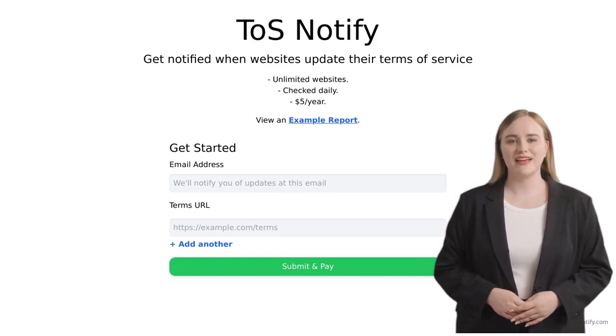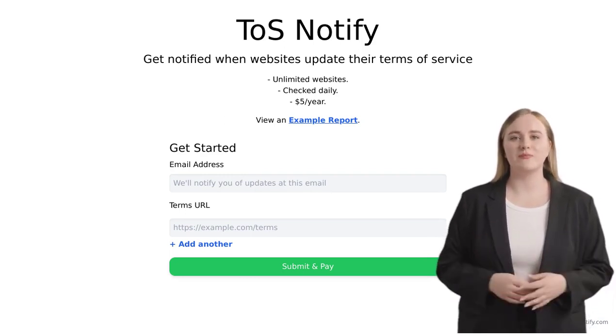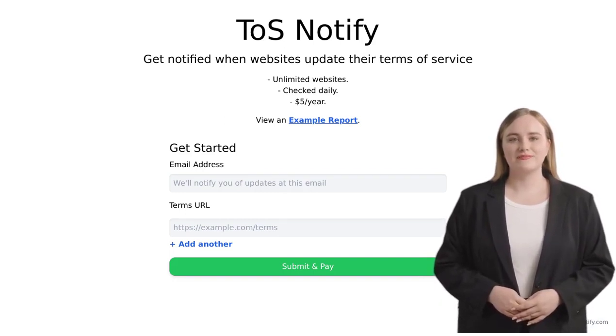You might be wondering how much this amazing tool costs. Well, here's the best part — TOS Notify is available for just per year. For the price of a fancy coffee, you can have unlimited website tracking and stay ahead of the game.